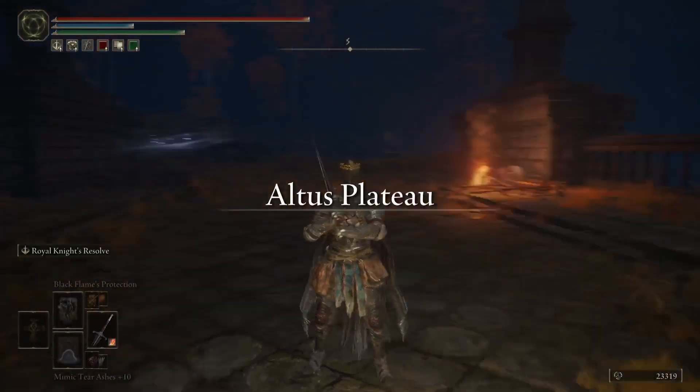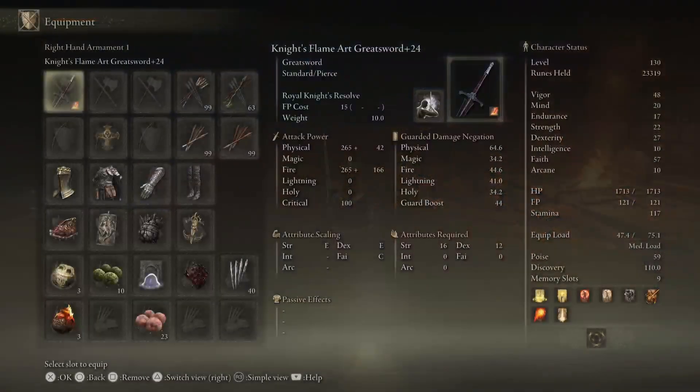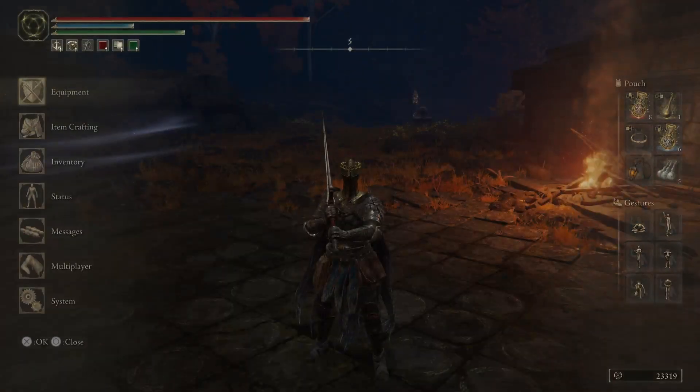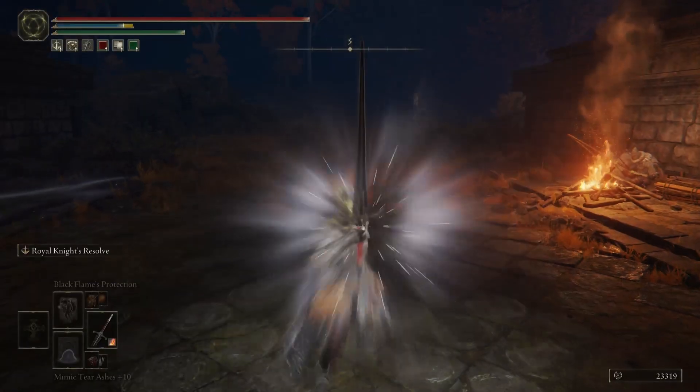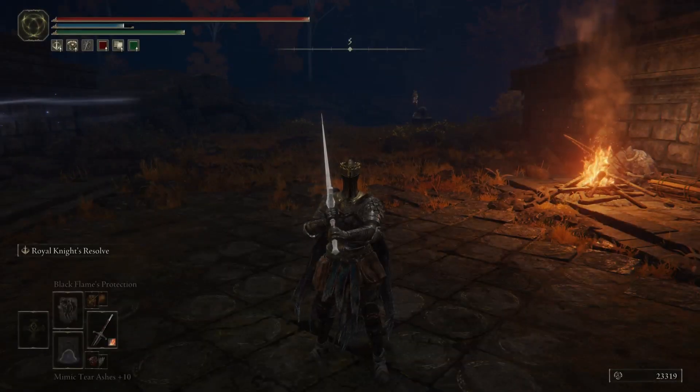Testing Royal Knights Resolve with the Shard of Alexander. We start at 740 and then use Royal Knights Resolve and get 1333, so 1333 is the number to check — and that was with Shard on.